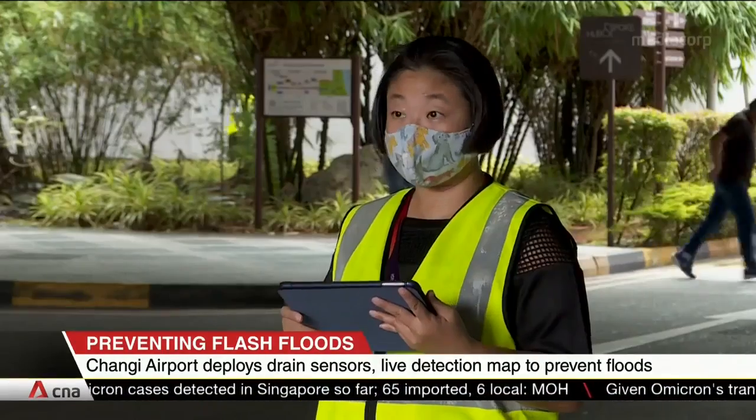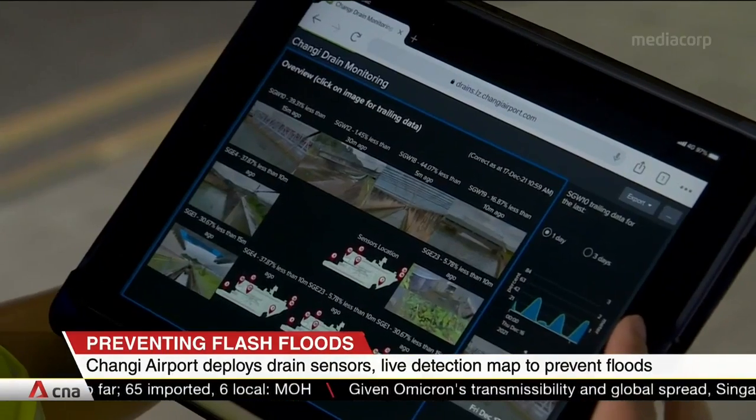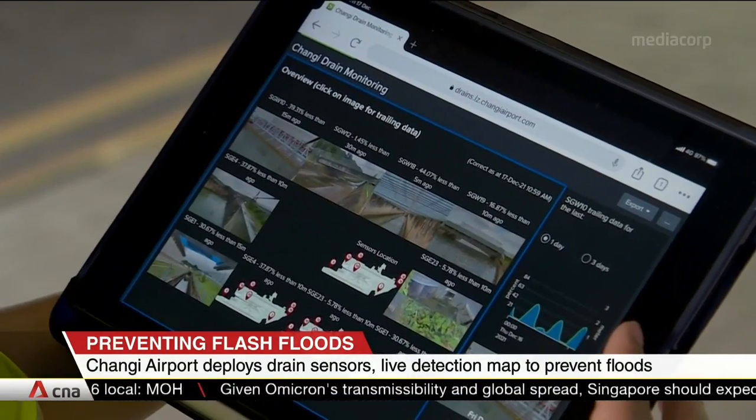Its engineering team has created what it calls Google Drainz, a live map that shows the condition of its network. It also collects rainfall and tide level forecasts to predict the danger of drain water overflow and present the information in a very user-friendly dashboard to maintenance personnel.